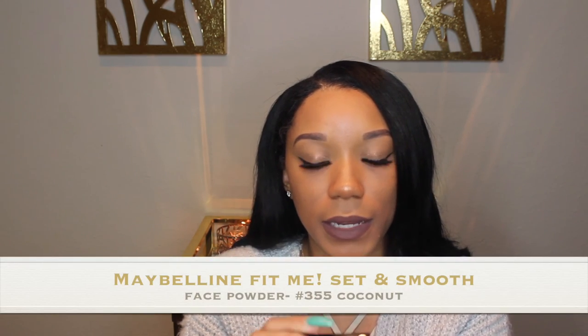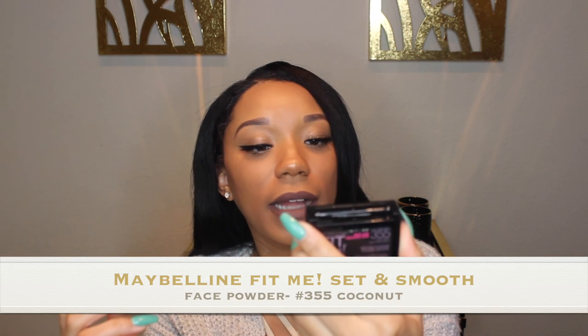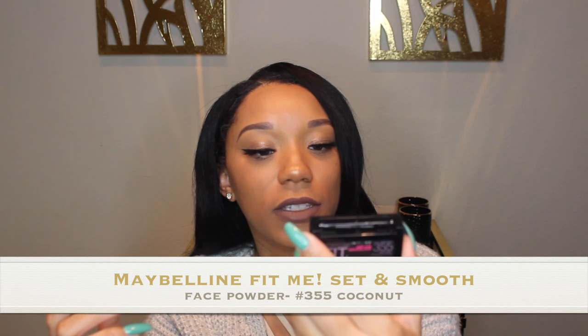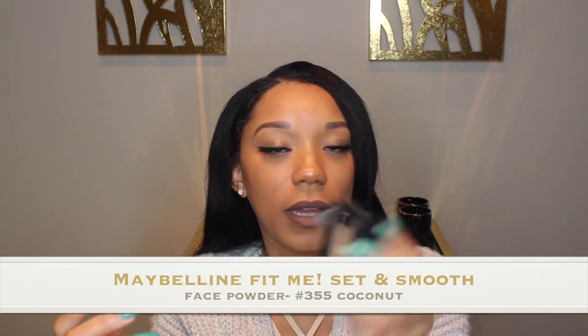It's for normal to oily skin. Fit Me Foundation — you can find this at Target, Walmart, CVS, Walgreens. I personally go to Target, but you can find it anywhere. I also have the Maybelline Set and Smooth Fit Me powder. I like to be more tan, so I have shade 355 in Coconut, and I just apply this over.